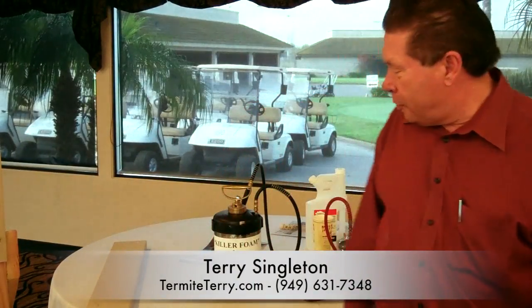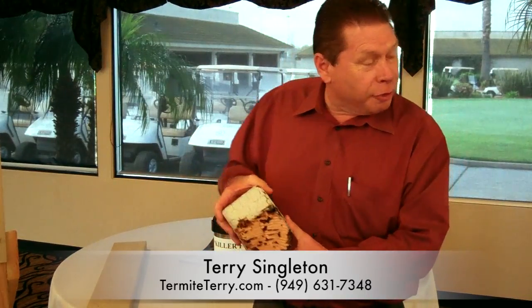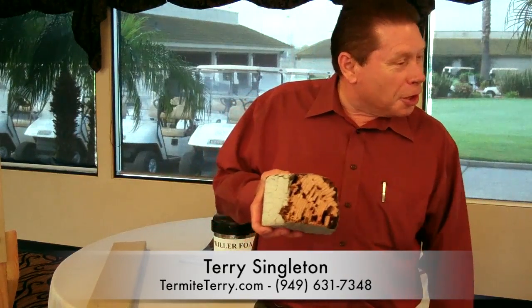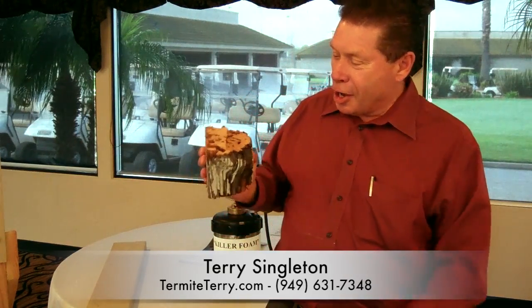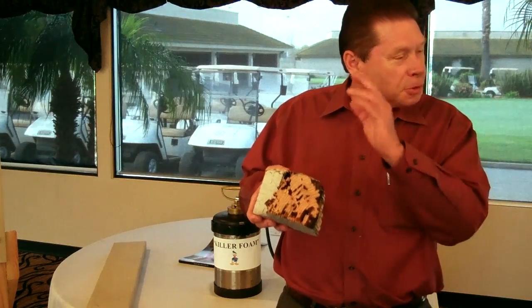Termites in Orange County are a really big problem, and I'd like to talk about termite treatments. I'm going to show this one piece here. You can see that it's heavily damaged. JT will tell you that a lot of his paint jobs start off like this. They want to paint their house, but when it's this badly damaged it's hard to do, or someone puts up Christmas lights and the staples won't stay in.